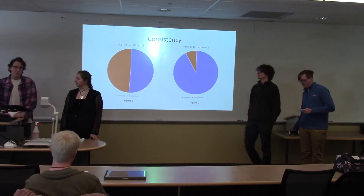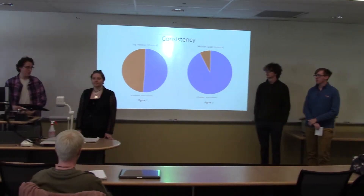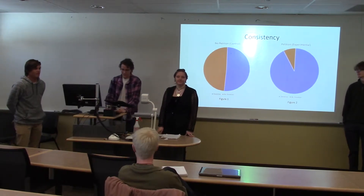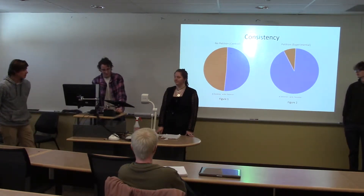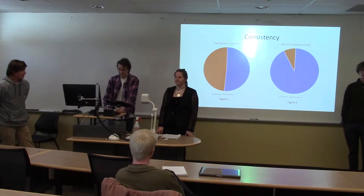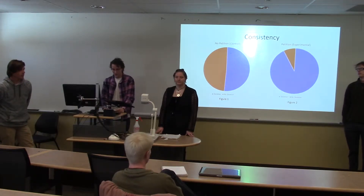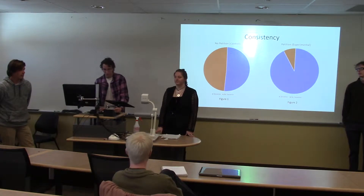We are Team Purple. My name is Kyle, this is Tony, Bobby, Jacob, and Eric. Our goal here today is to sell to you the idea that the persuasion techniques along with communication styles that we will speak on today will be used in order to create a more inclusive business environment for women within the world.